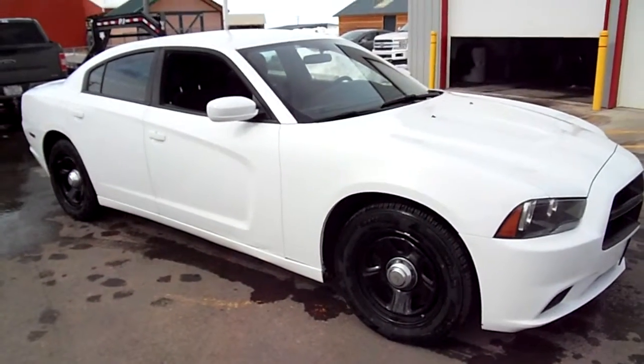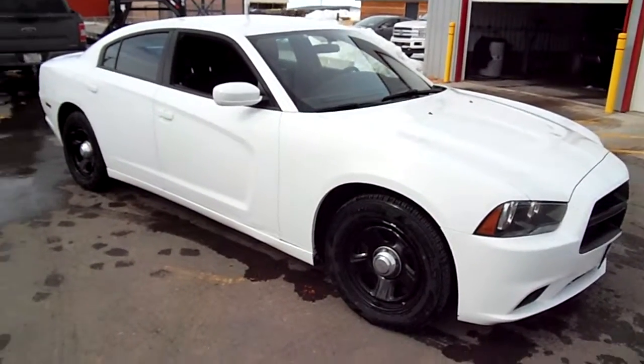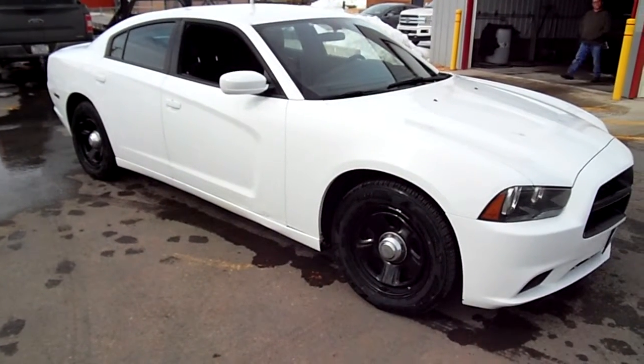It's rear-wheel drive with a big, snarly V8. So come check it out at Snowy Mountain Motors — you'll love it if you're looking for an ex-cop car. Or my name isn't Nick Skiba, and it is.